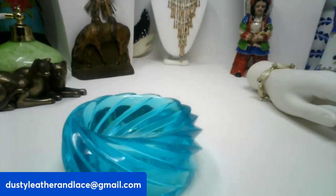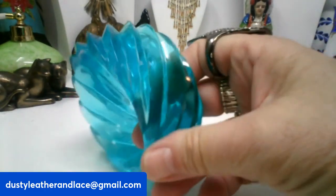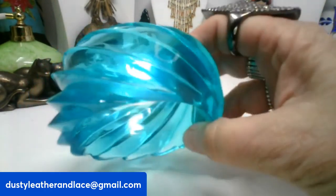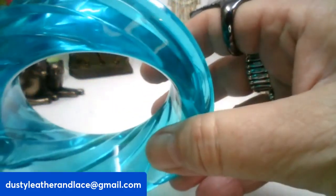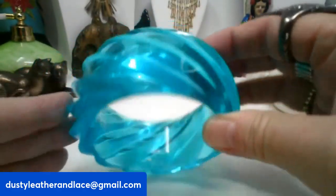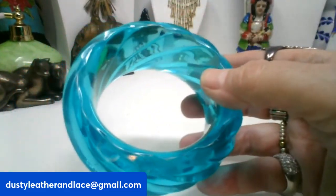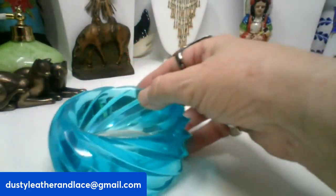This one is just a fun bangle — it's a big, thick acrylic blue bangle. From side to side it's three inches — that's a nice roomy one. Lots of fun, and it is going to be $8. It's number four.